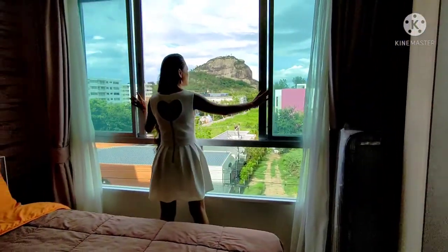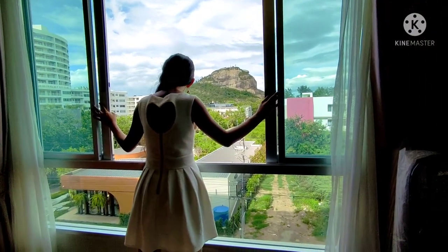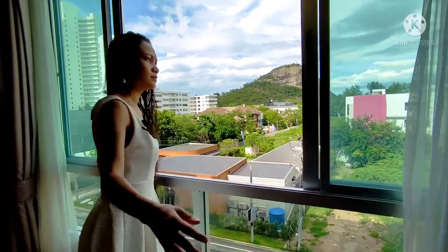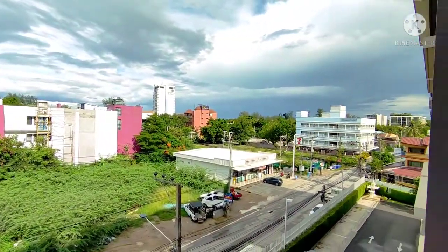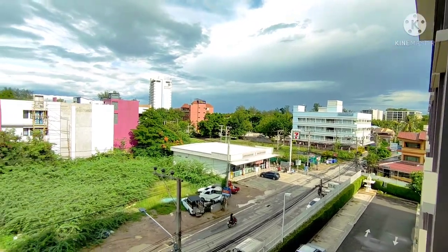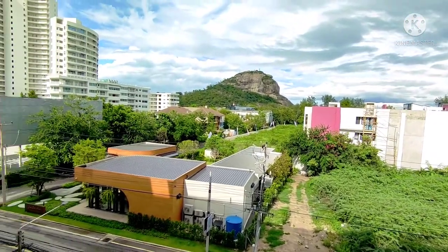And there's a stunning view. Have a look from the right, and to the left — you can see that beautiful mountain. Wow.